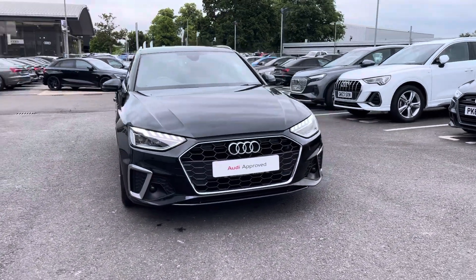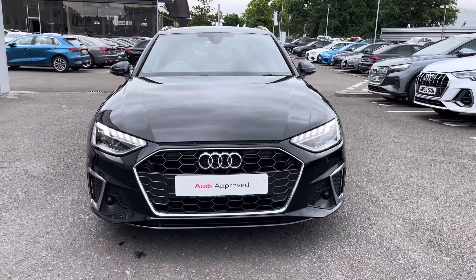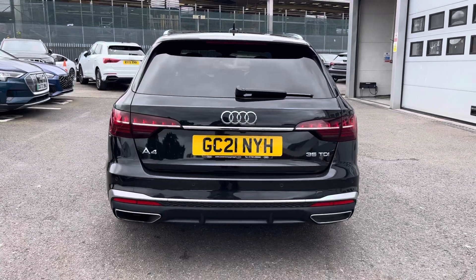Starting off today we're going to have an Audi A4 Avant S-Line 35TDI, and we can see that Mythos black metallic finish. Moving around to the rear of the vehicle, that stunning finish continues throughout and really finishes the Audi A4 off nicely.